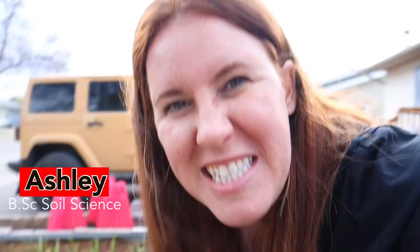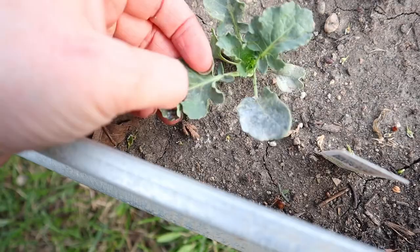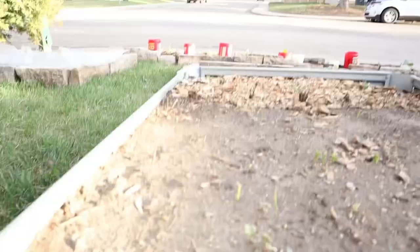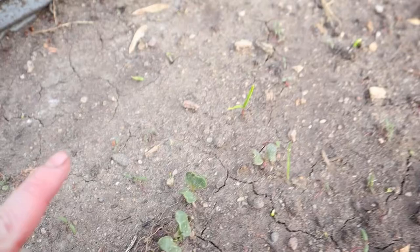My nemesis decided to show up early this year, and that nemesis is flea beetles. You can see some of the flea beetle damage here — it looks like pitting in the leaves themselves. These are semi-adult plants, however a lot of damage can be seen on my radish cotyledons. Again, this pitting — they actually took out an entire row before I jumped in and did something.